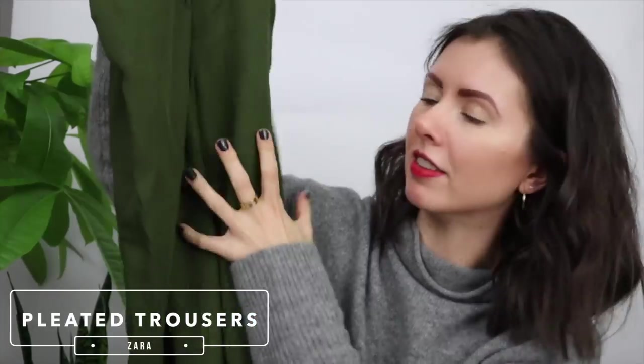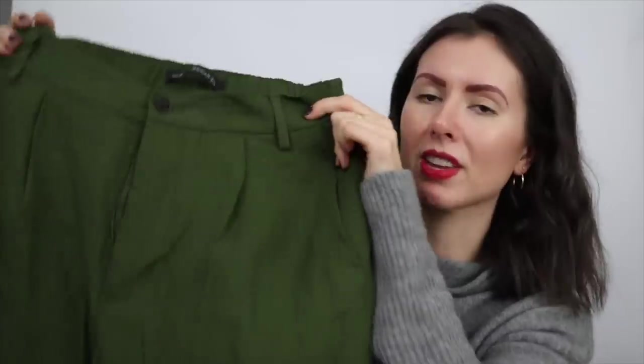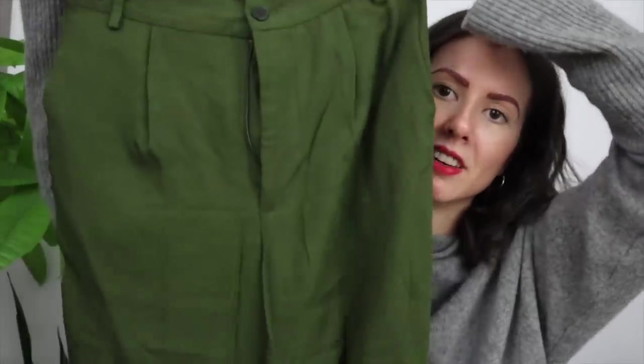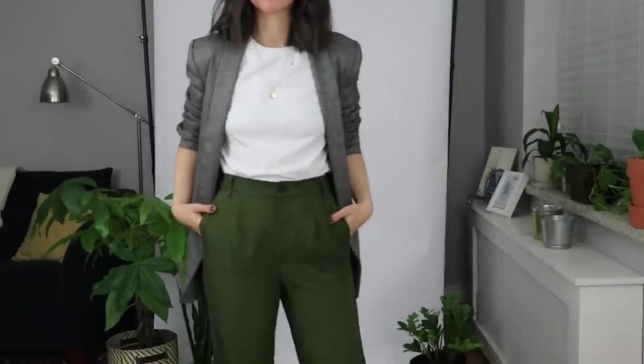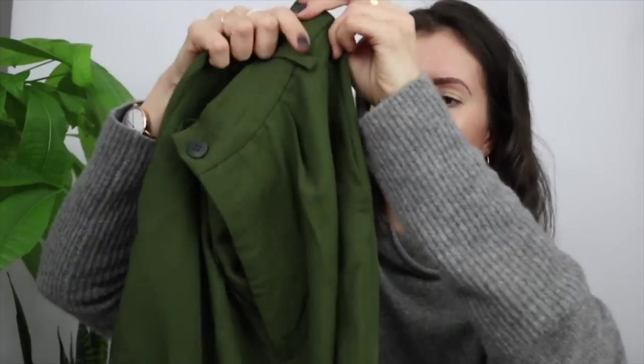The last thing I picked up from Zara are these army green high-waisted pleated trousers. They're really soft but on the thinner side in terms of material. They do check all my boxes — high-waisted, zipper fly with a button, pleated in the front, straight in the leg, and then a cuffed taper at the bottom. I've been seeing a lot of earthy tones for the fall season — khaki, caramel, mustard, army green — and I didn't have anything this color in my wardrobe. I picked these up in an extra small, which fit pretty true to size.